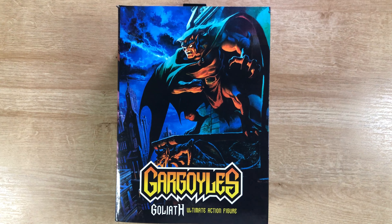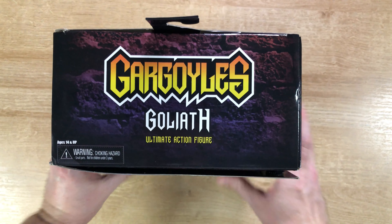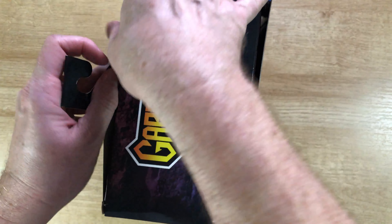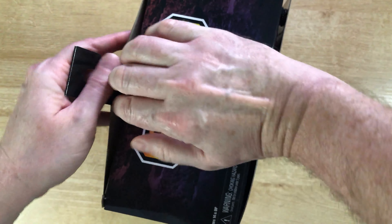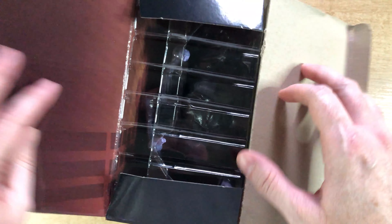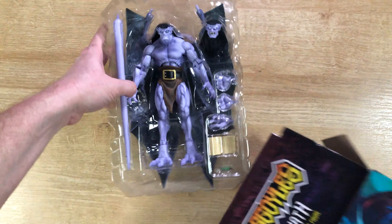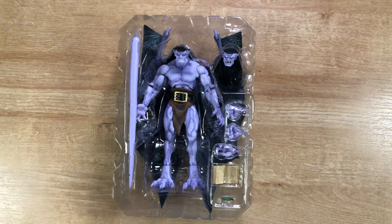All right, let's unbox Goliath! Let's get ready to unbox this Goliath Gargoyles Ultimate Action Figure. We'll take that from the top, just turn to the side and open him up. It's got a nice clamshell pack. This guy is pretty big.